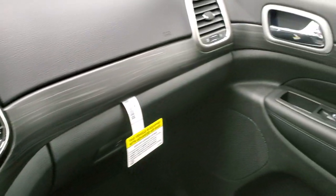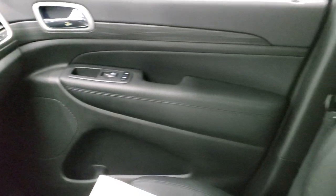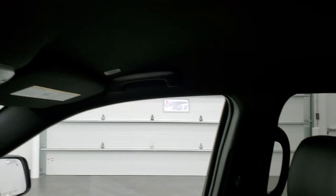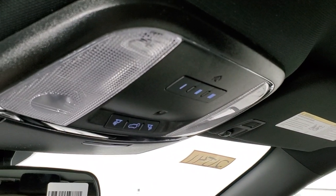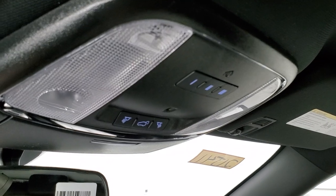You get the black trim around the radio, and the woodgrain dash and door wraps around nicely. Up here you get your HomeLink buttons for your garage doors, security systems, and lighting systems, as well as map lights and your power rear gate button.